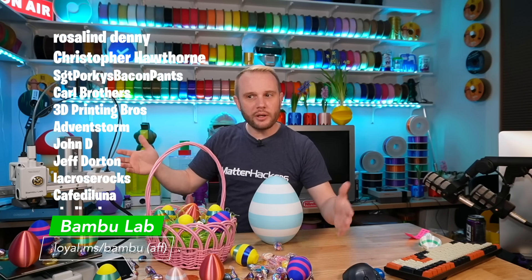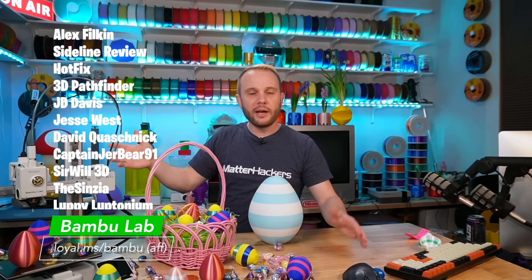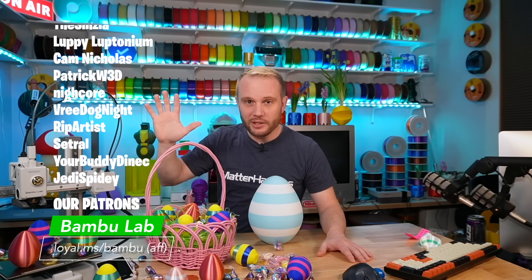Thank you for watching. I hope you enjoyed it. Go grab yourself an A1 Mini at the new low price and happy printing. Happy Easter — I'll see you on the next one.